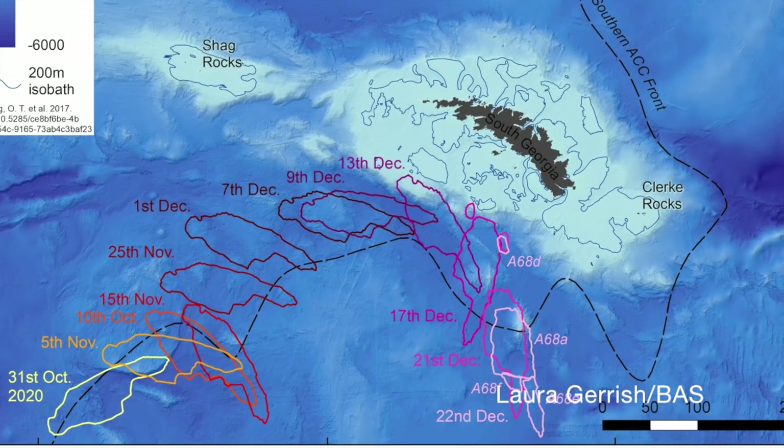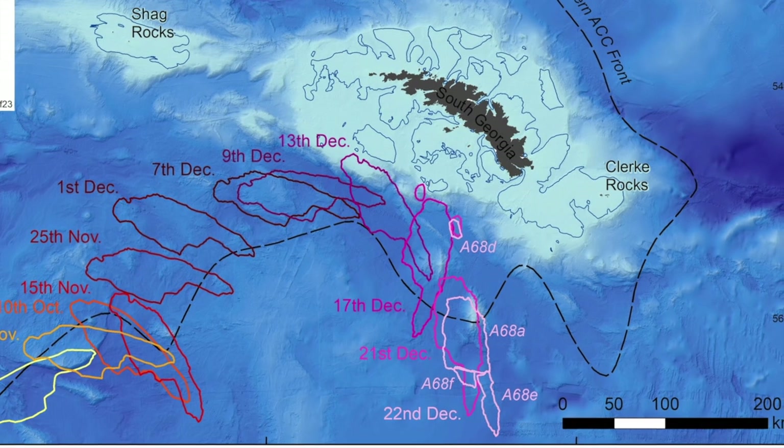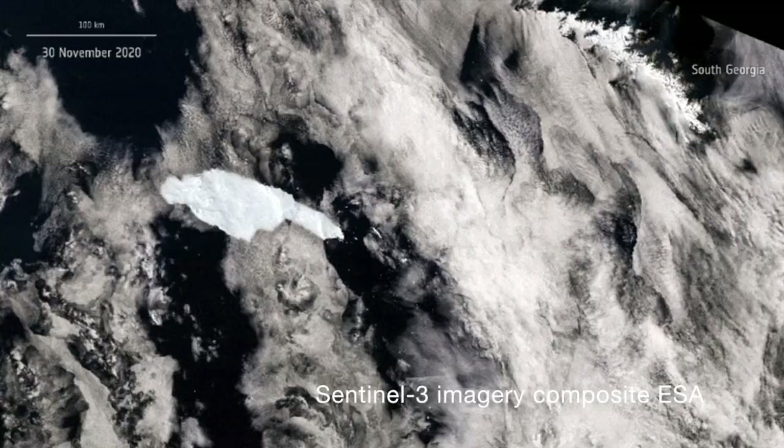Since it made its getaway, A68 has been following the Antarctic Circumpolar Current Front, which separates warmer waters to the north from colder waters to the south and encircles the entire Antarctic continent.